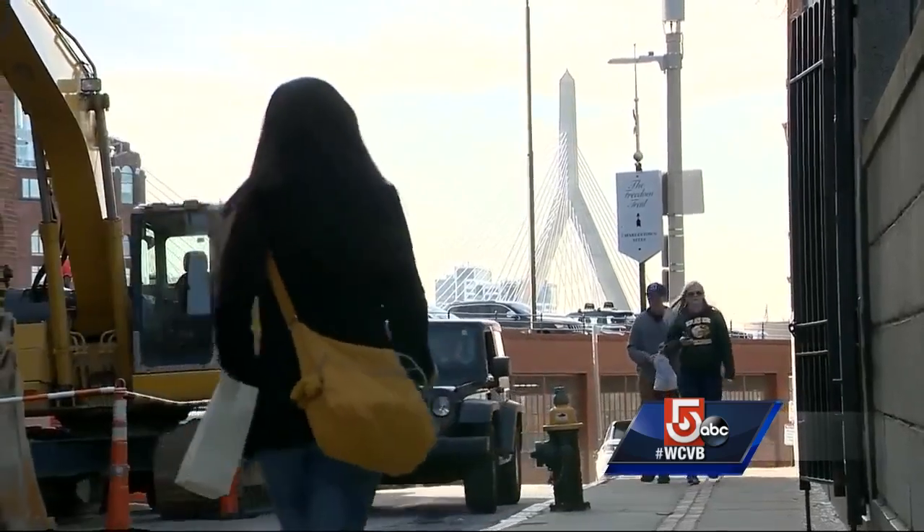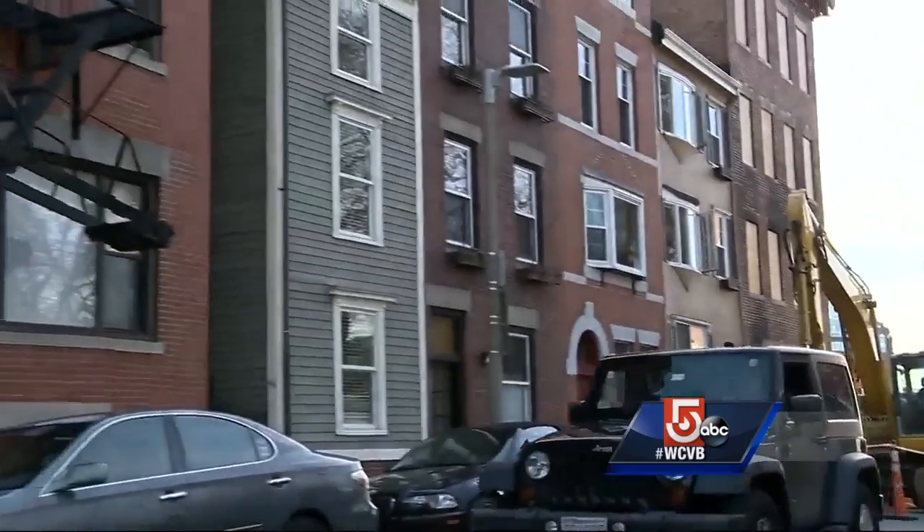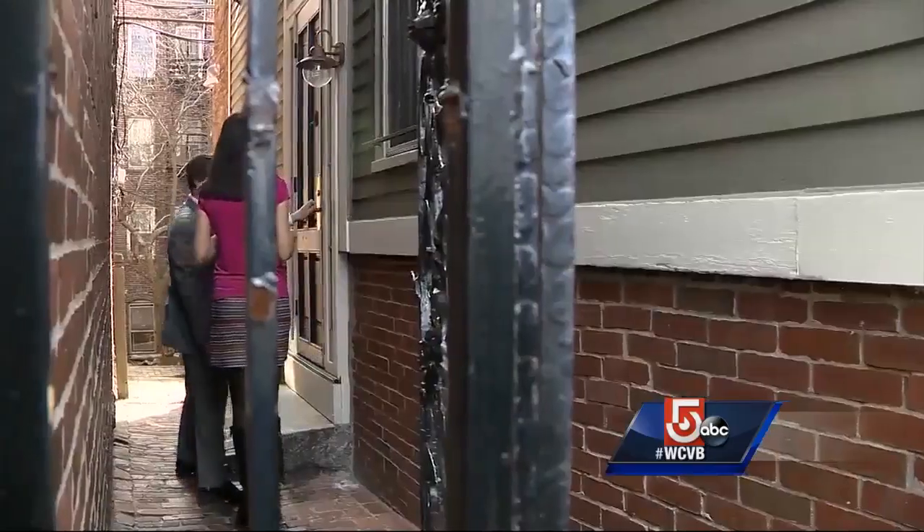The North End, known for the narrowest of streets, and tucked away in the crowd of bricks on Hull Street, the narrowest of homes. Welcome to the skinny house.